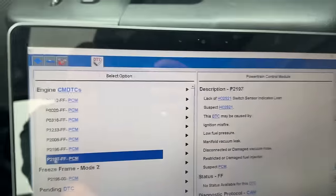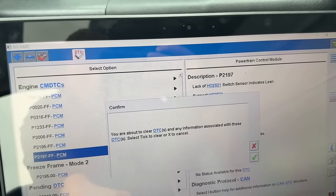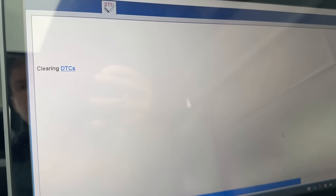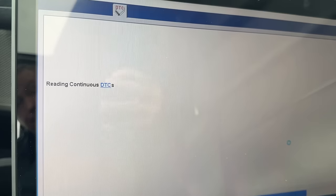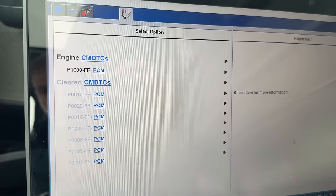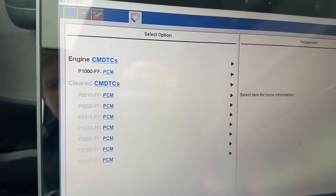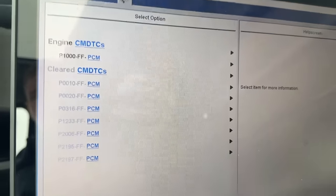So we have HO2S11 which is bank one sensor one, and HO2S21 which is bank two sensor one — the fuel control oxygen sensors that send information back and adjust fuel trims. Those two are very interesting. Now, like I said, we're going to clear the codes. All of that is great information about what happened in the past, but what's happening right now? We're going to clear the codes, run the truck until we identify and recreate the customer's complaint, and then go from there. We'll let new codes set that are current, and we're also going to look at live data — live data can tell you a whole lot more than just pulling codes.